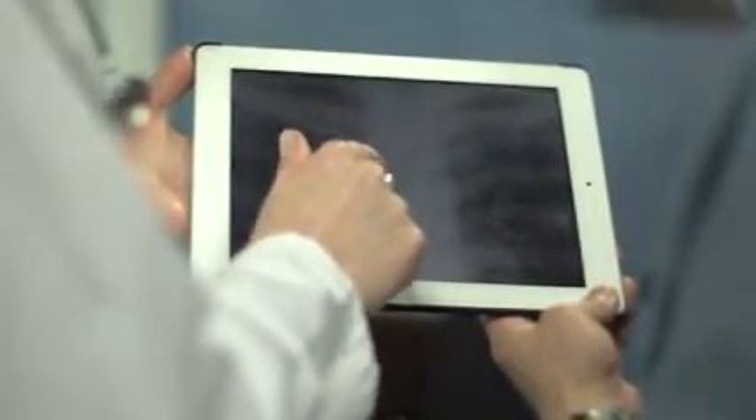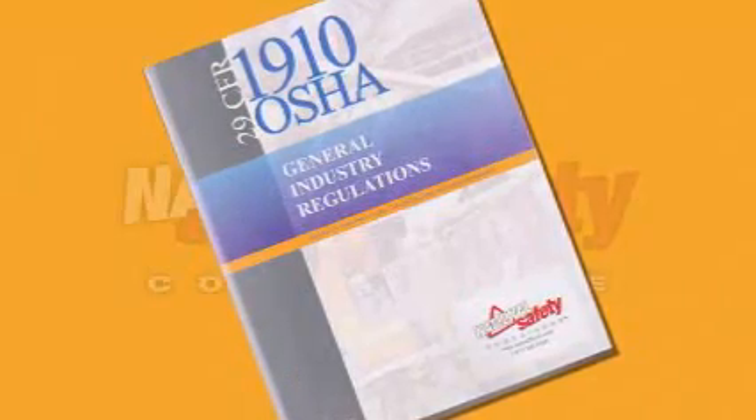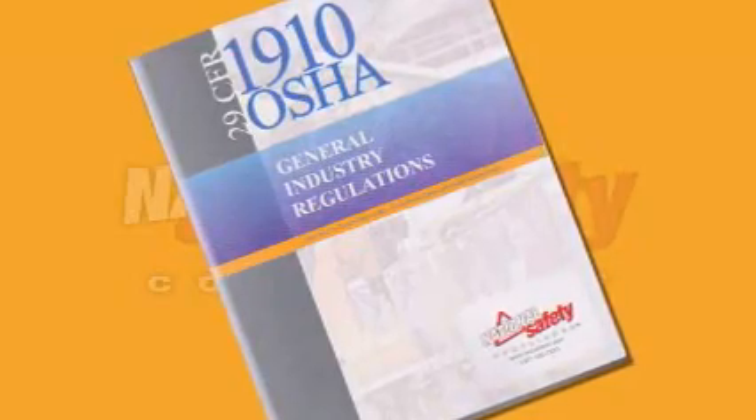Crystalline silica has long been a concern for workers. The breathing of the dust can cause irreparable harm and long-term diseases. OSHA has instituted rules to help make you and your workplace safer. By following the guidelines set out by OSHA and your company, you should be able to protect yourself from being exposed to the hazards of crystalline silica.